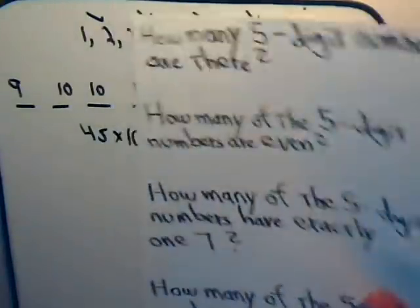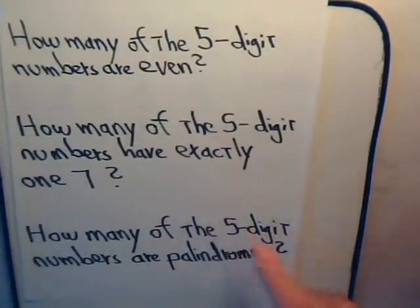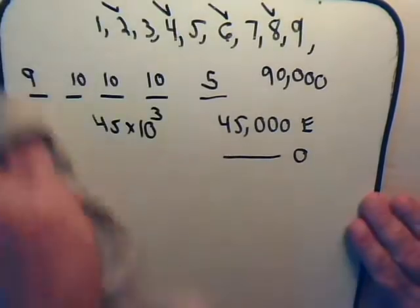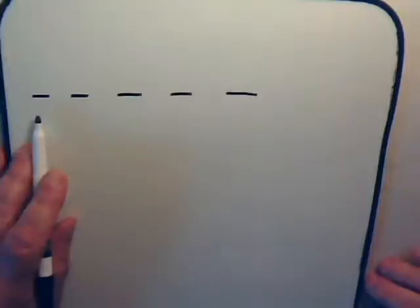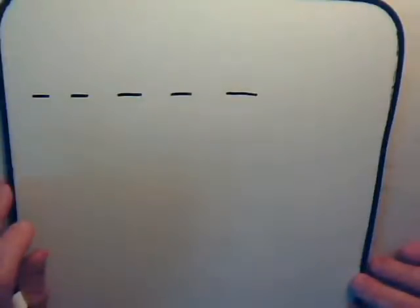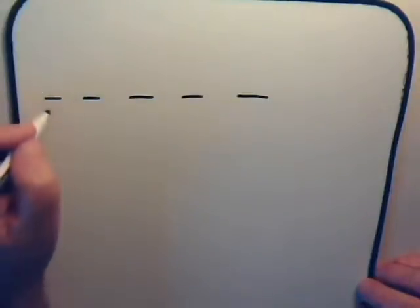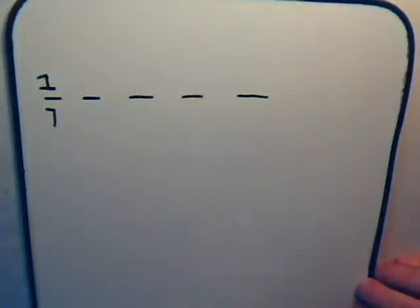Now we want to tackle this question: how many of the five-digit numbers have exactly one seven? Let's say that the seven occurs in the first digit — there's only one possible choice for it, since we're using seven.